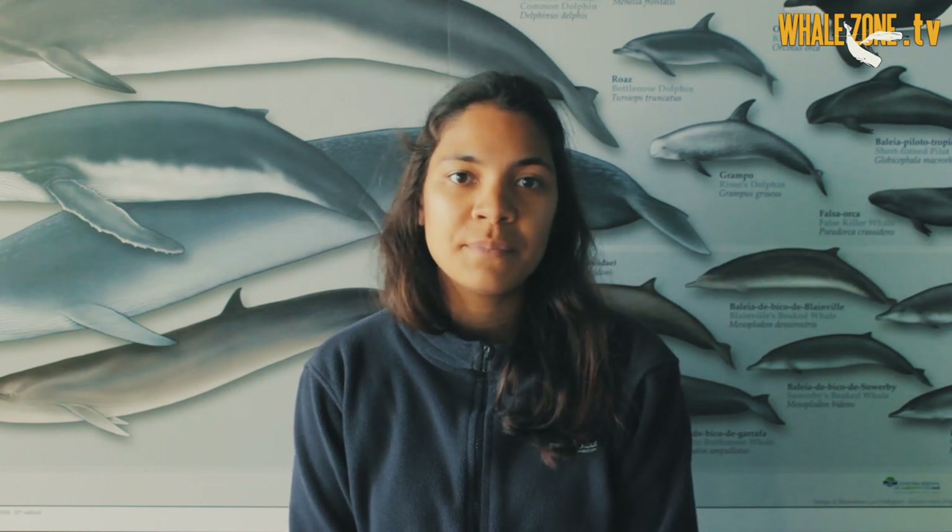In the cetacean group we have the odontocetes, all the toothed whales and dolphins, and then we have the mysticetes, like for example the blue whale, the bowhead whale and the grey whale, which don't have teeth and instead they have baleen plates.